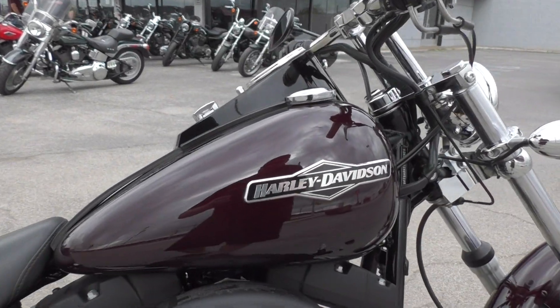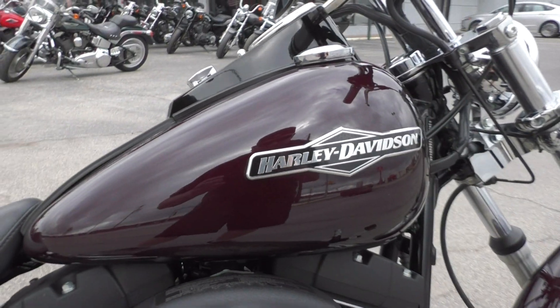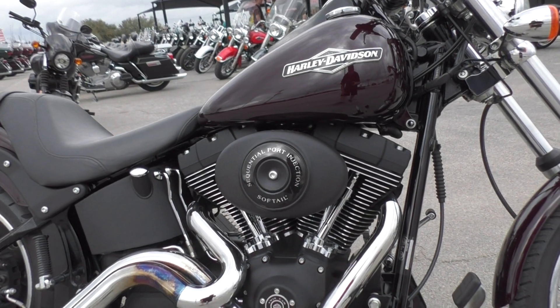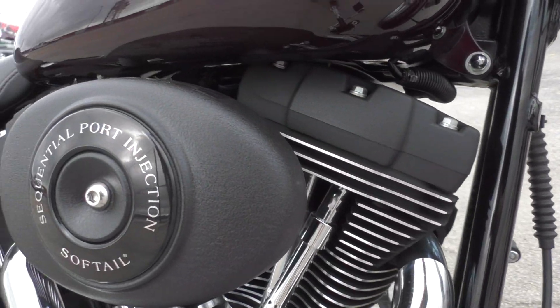It's got a dark burgundy paint job which is in real good condition. It's got maybe one or two minor marks on it that I'll point out to you, but other than that the bike's in excellent condition.